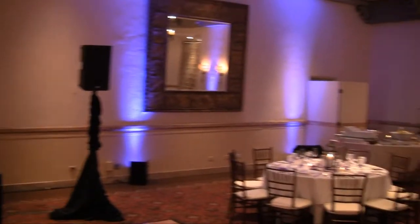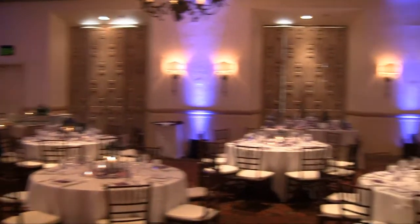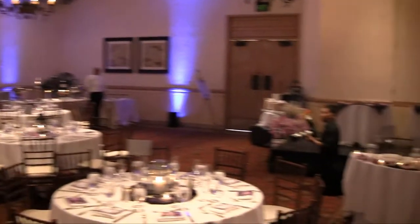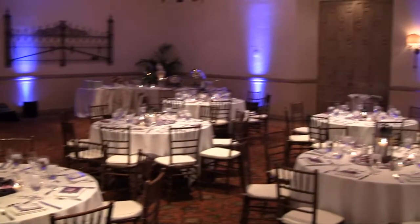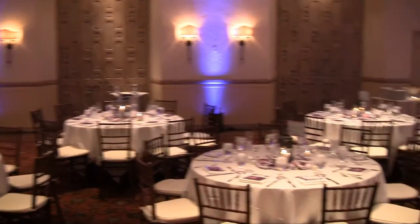This is the Santiago room at the Rancho Bernardo Inn. Up lights again, and the room looks really nice set up in here. There is actually a nice cocktail area right outside this big patio that I actually forgot to video this day, so I apologize for that, but it's a really beautiful patio set off to the left.